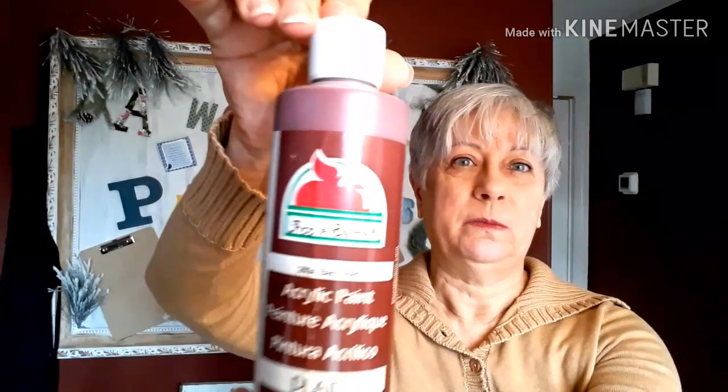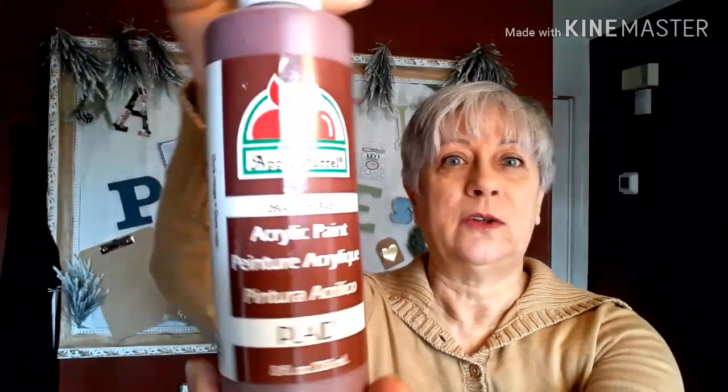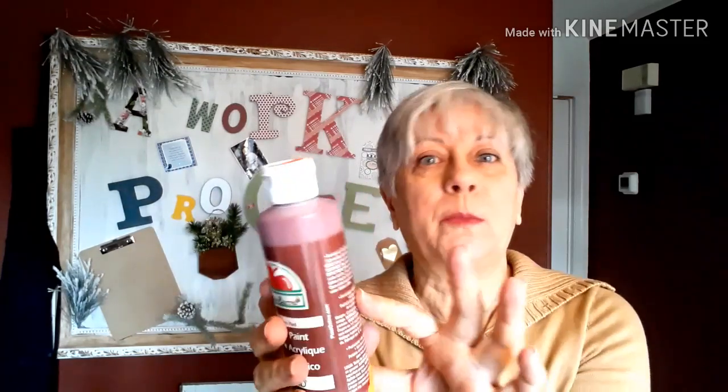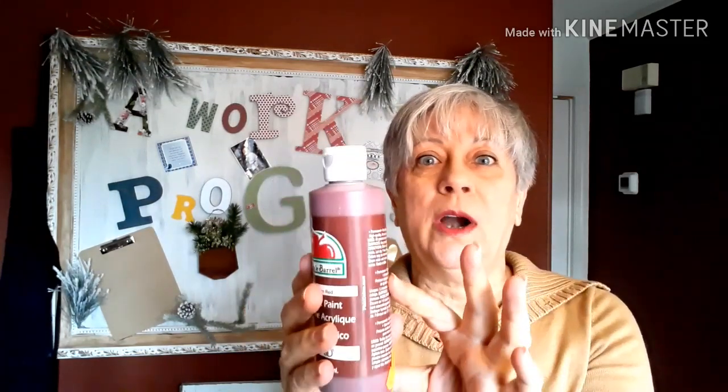Also at Hand-Me-Ups I picked up this big bottle of Apple Barrel paint in the color Barn Red — 79 cents. That was a great deal because the smaller bottles at Walmart are about 50 cents, so to get this big bottle I was pretty happy. I've already started using it in a craft project.